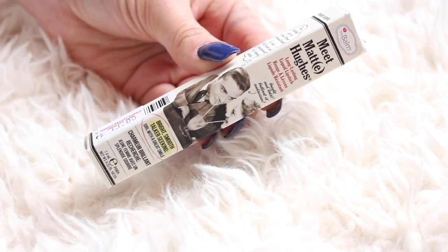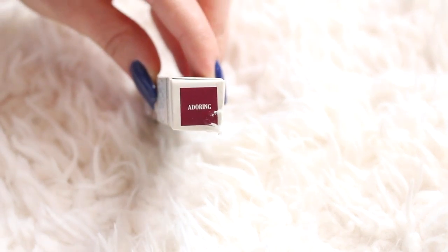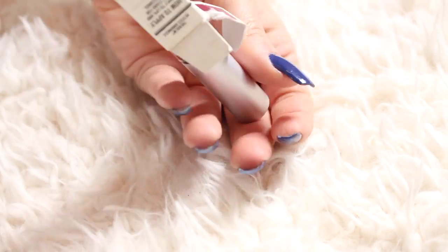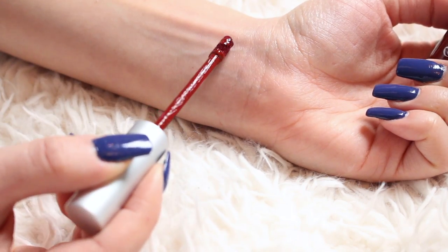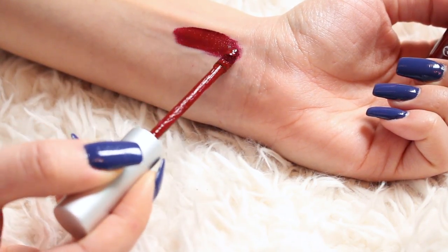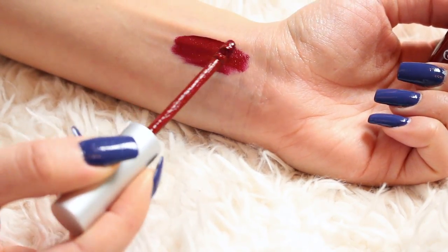The very next thing I picked up was a The Balm Meet Matte Hues Liquid Lipstick in the color Adoring. This is a really pretty dark, vampy, red burgundy. I do have two other colors — Charming and Committed — and I really, really like this formula. It's very creamy, hydrating, and mousse-y. It does dry to a matte finish but it's a little bit transferable, which I don't mind because it's a lot more comfortable to wear. I love these, so I thought I'd try one of the darker colors.